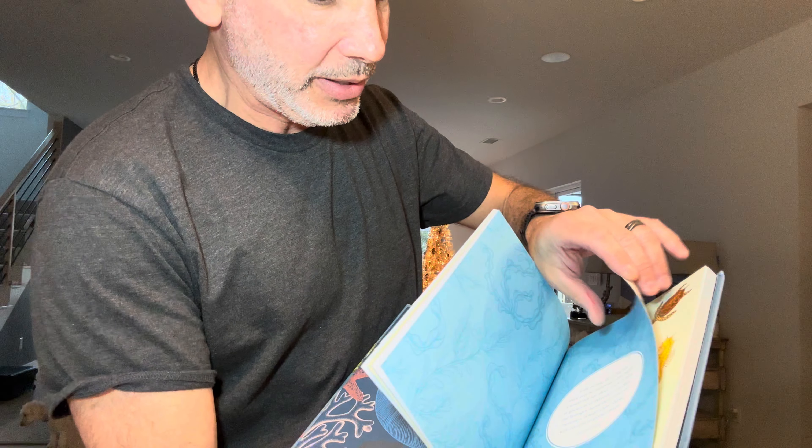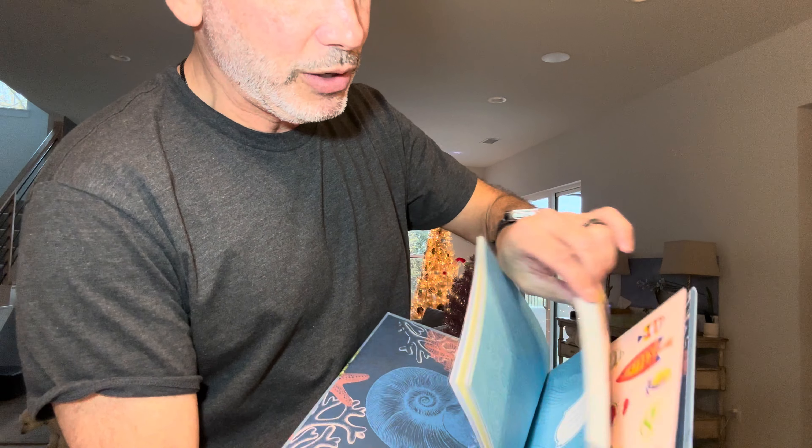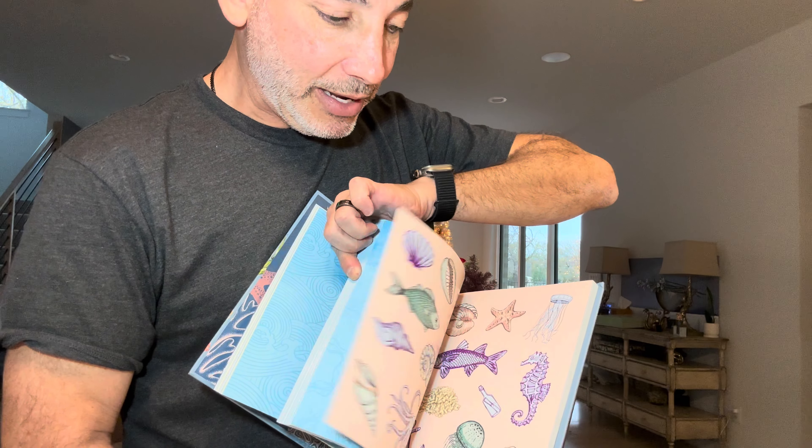Look at all these stickers — you can just put them on all these different pages, the plain ones or whatever. Just loads and loads of colorful stickers. Look at how that is.